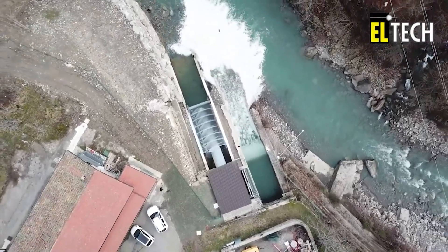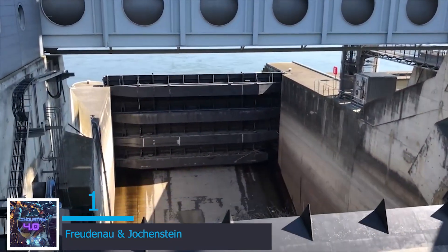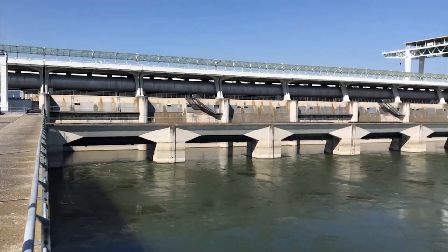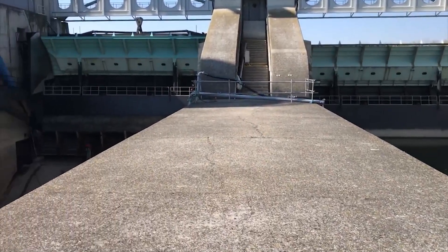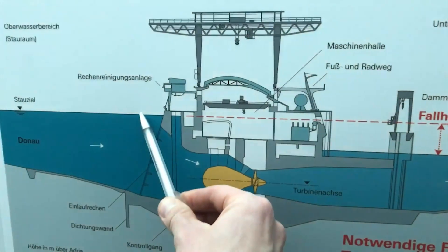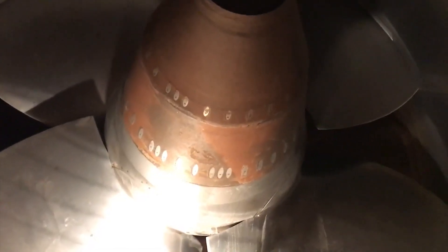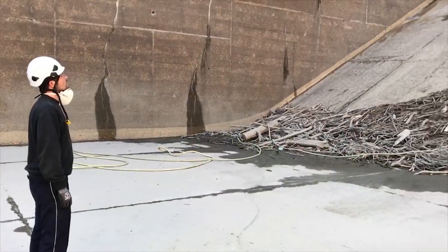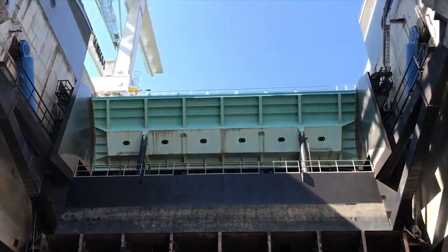And at number 1 we have Freudino and Jockenstein. The Freudino power station is a run-of-river power station on the Danube in the Austrian capital Vienna. Both power plants can be used as a bridge by pedestrians and cyclists. In the machine house, which is located between the locks and the weir, sets of machines generate electrical energy for the public grid. Each of these sets consists of Kaplan turbines with directly coupled three-phase generators. The nominal output of the turbines is 30.3 megawatts and the nominal flow rate per turbine is 500 metric tons per second. In total, the plant has a bottleneck capacity of 172 megawatts.